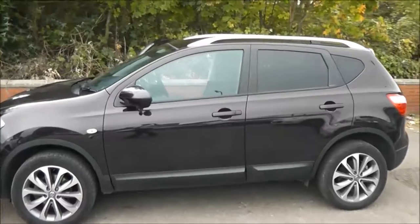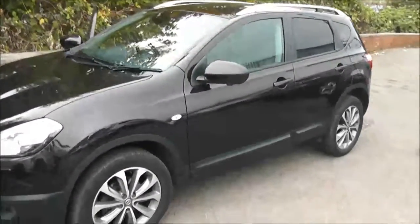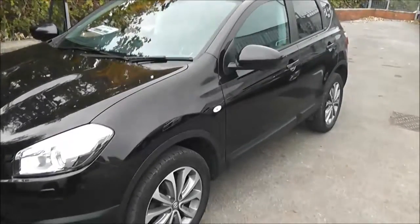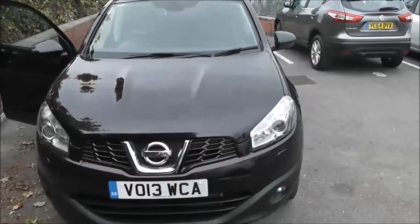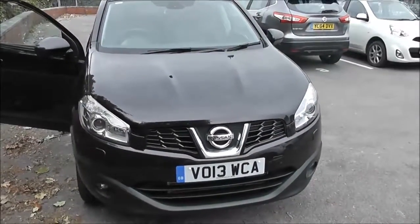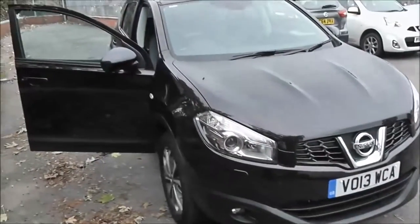Welcome to Wessex Garages on Pennywar Road in Bristol. Here we have the Nissan Qashqai Tecna. This top of the range crossover SUV was registered in April 2013. It's a 1.6 litre pure drive DCI engine, 6 speed manual transmission and comes in a colour called nightshade black.